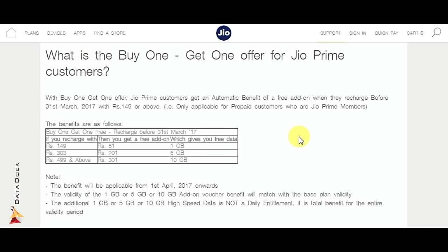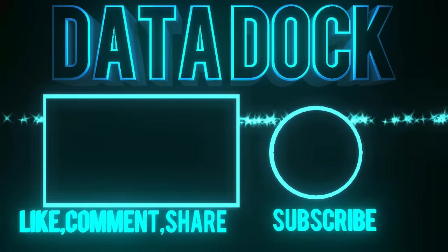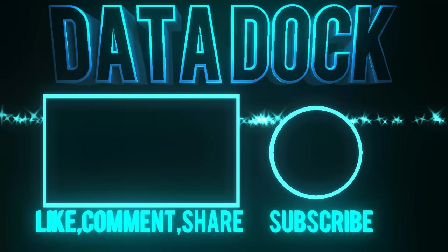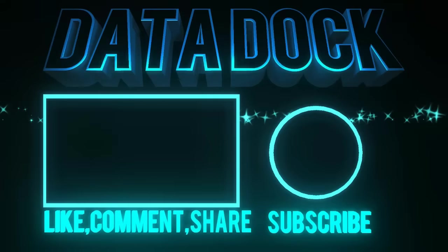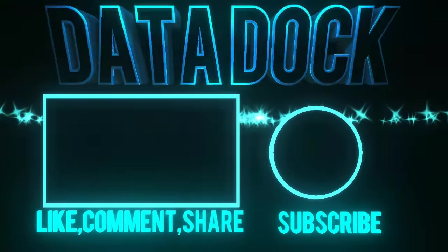So this was the latest news about the Jio Buy One Get One offer. If you liked this video, hit the like button and subscribe to DearDog. You can share it with your friends, and don't forget to subscribe to my channel as I keep bringing the latest videos. This is your host Amit signing off — hope to see you in the next video. Bye bye.